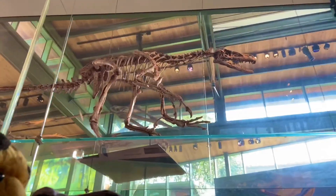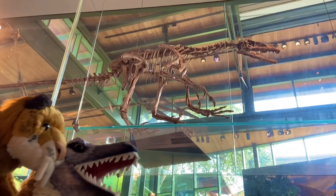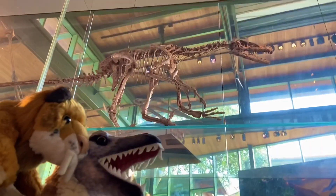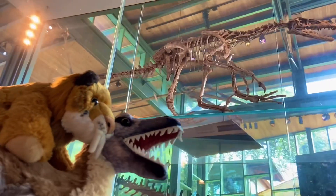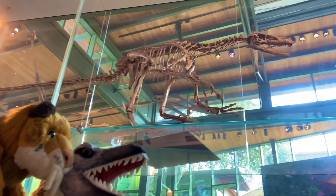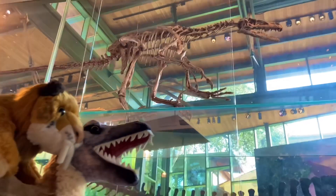We can confirm that that is indeed Velociraptor up there — just like you, Velma. That's incredible. A very beautiful raptor. I bet Tyler would agree. A very beautiful Velociraptor.